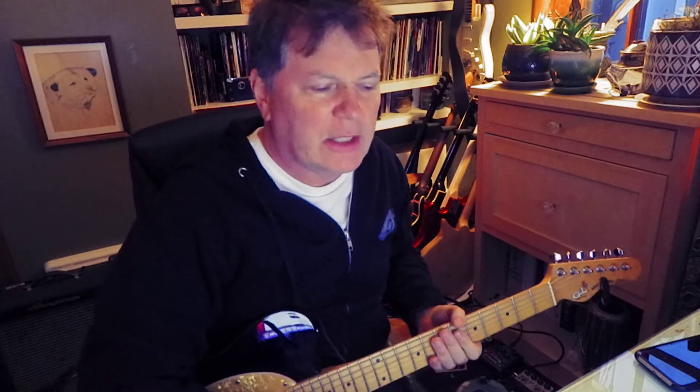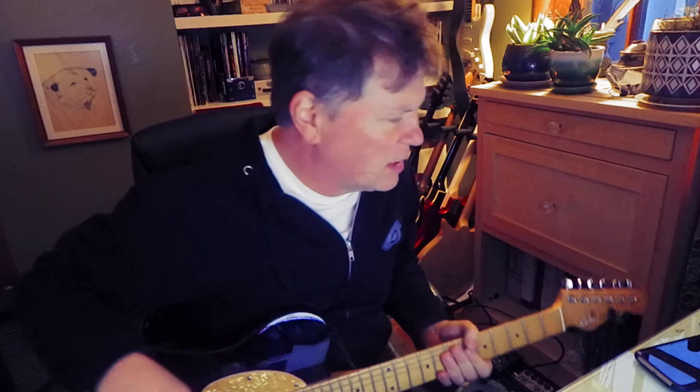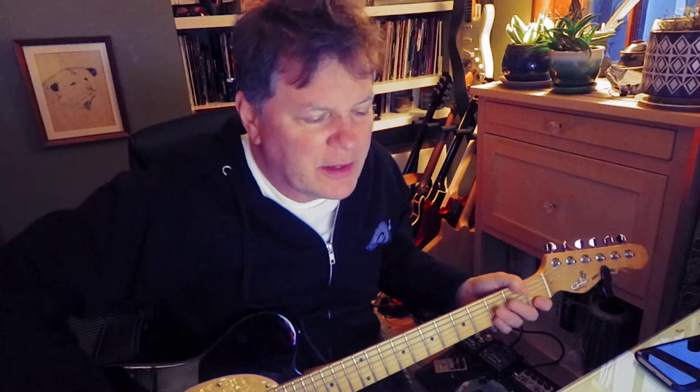Then he said, 'Hey, you ever do like chord melodies of popular songs?' And I'm like, wow, not really. So he started showing me a little bit of this — let's see if you recognize it.